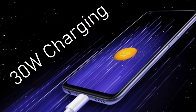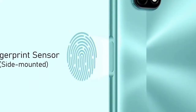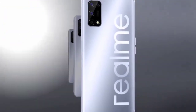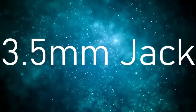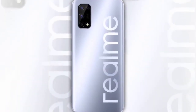It comes with 30W fast charging support. There is also a side-mounted fingerprint sensor and a Type-C charging port.